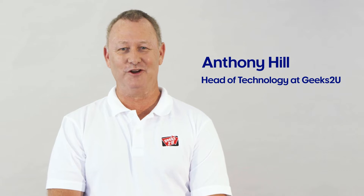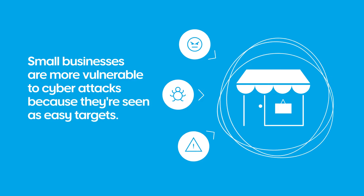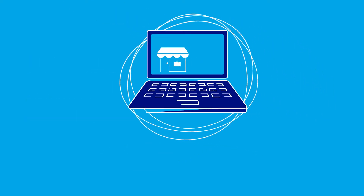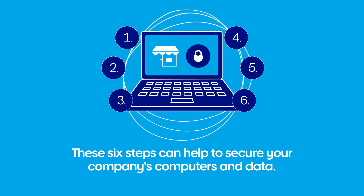I'm Anthony Hill, head of technology at Geeks2U. Did you know that small businesses are more vulnerable to cyber attacks because they're seen as easy targets? These steps can help you secure your company's computers and data.